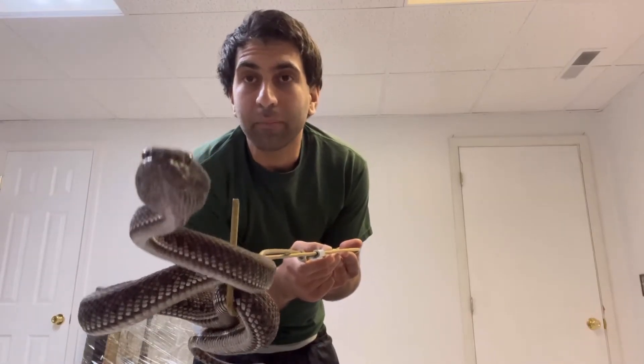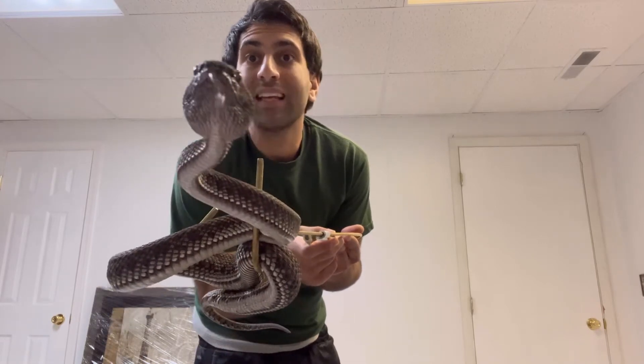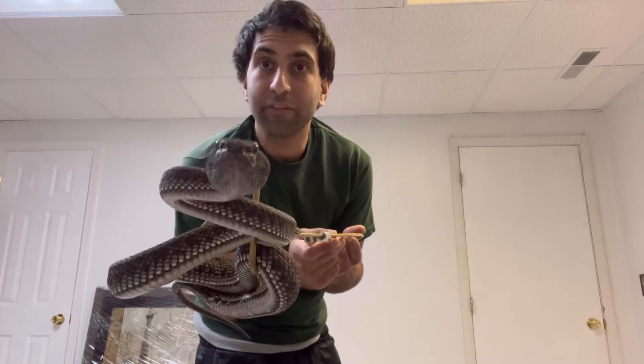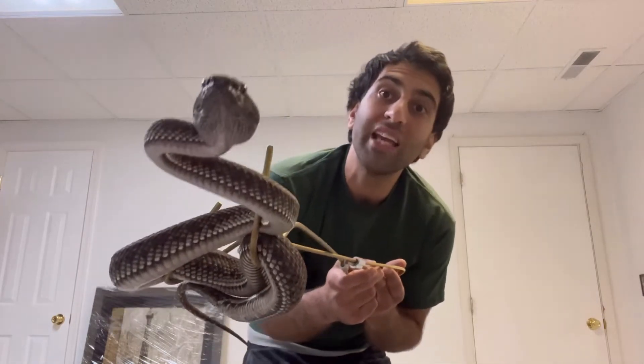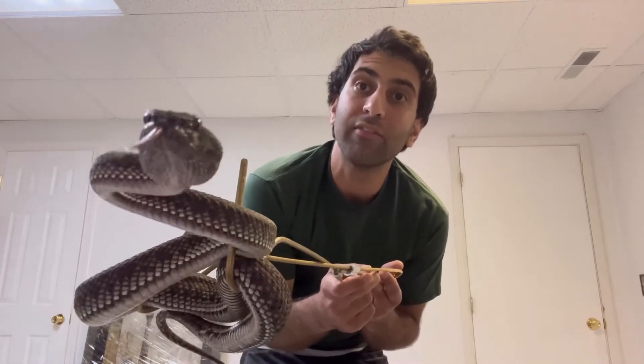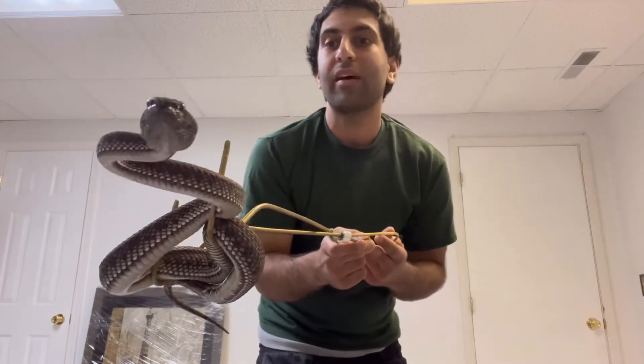Let's talk about their venom. Their venom is hemotoxic and cytotoxic. Being a viper, they have those long hinge-like hypodermic needle fangs — they bite the prey, inject the venom, and that's how they do it.